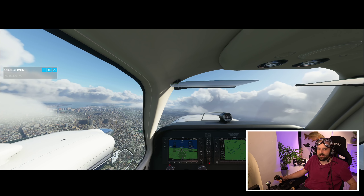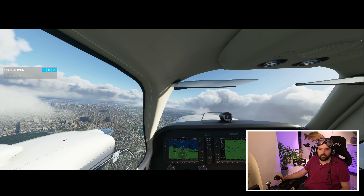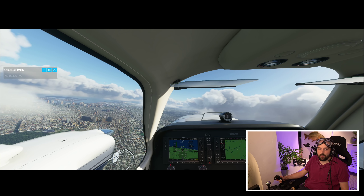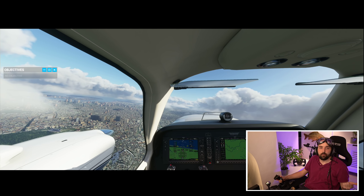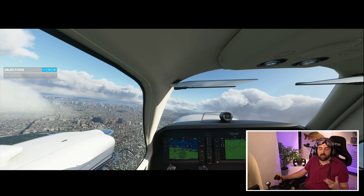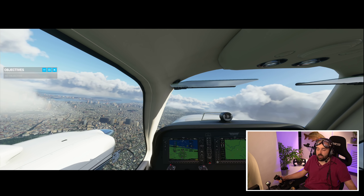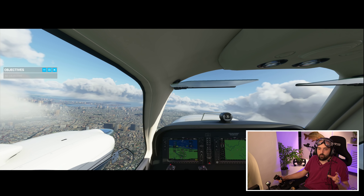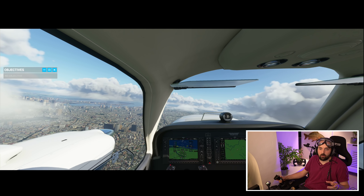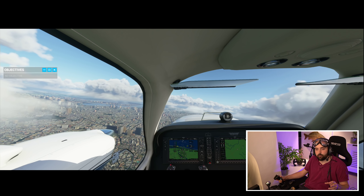So out of the gate, first of all, I'm going to say: obviously, if you're a hardcore flight sim fan — a mental flight simmer — you'll just get the Premium Deluxe version. You're used to being absolutely fleeced when it comes to the price of flight sim games. For the £110 that it costs and what you get, it's a no-brainer. This video is really not for you hardcore flight sim people. You'd already made your mind up a year ago.